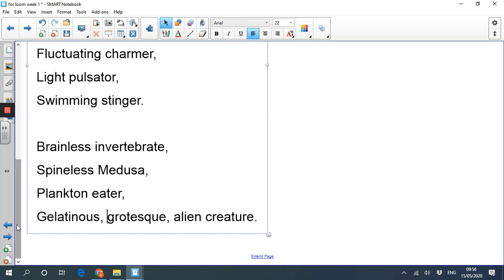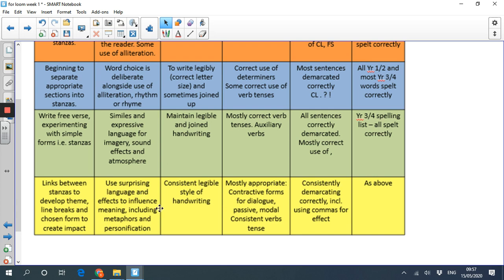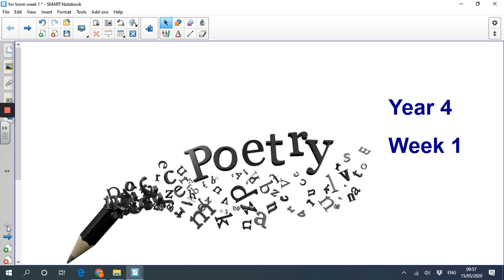Going back to my structural features and language features - I haven't used any similes, but I have created an effect and atmosphere just with the words I've used. I've used alliteration, rhythm and rhyme. I don't think I've hit the metaphors or personification level yet, but that's probably what we'll concentrate on next week, year four. I hope you enjoyed poetry - it's one of my favourite genres to teach. Have a good week, bye!